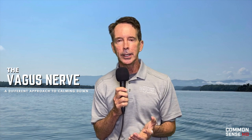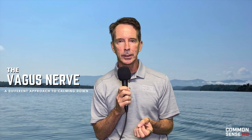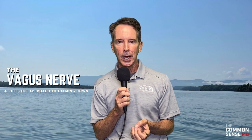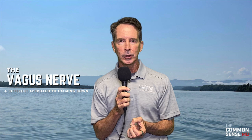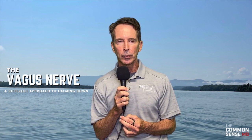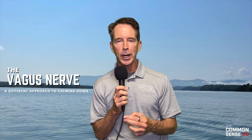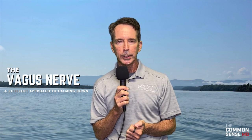One of the most interesting things that we learn to dissect out is the longest nerve in the body called the vagus nerve. It really comes from the 10th cranial nerve and it goes down all the way to most every organ in your body.